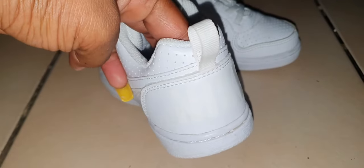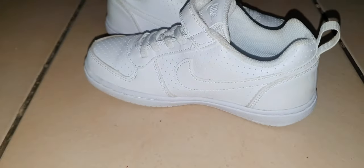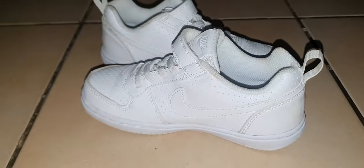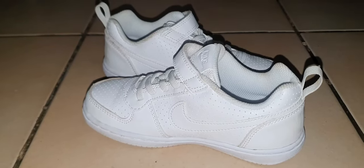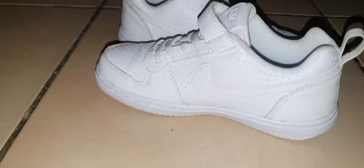They are one of her favorite sneakers at the moment. They actually fit really well also — I would definitely say that they are true to size.